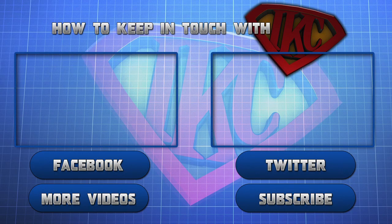This is Siri — thank you for watching. Be sure to like this video for more videos. Click 'more videos' to see more content from iKC, click subscribe, and don't forget to follow iKC on Twitter and like his Facebook page. This is Siri signing out, peace.